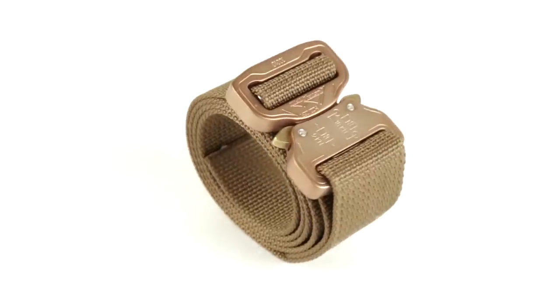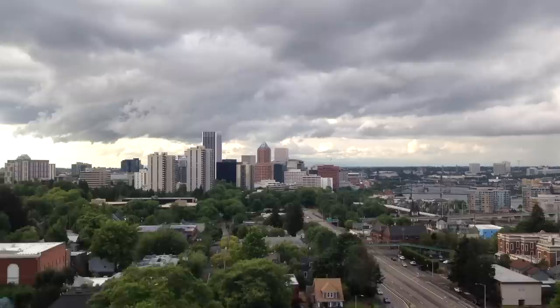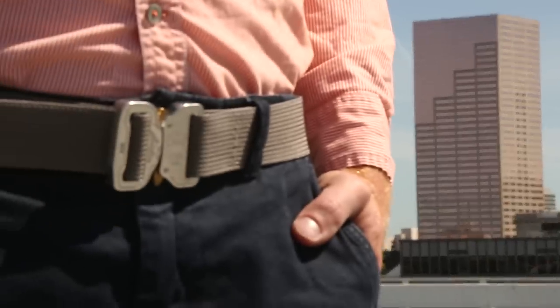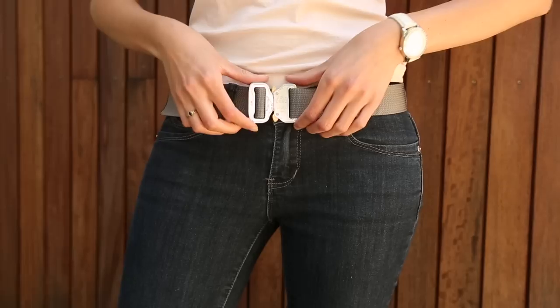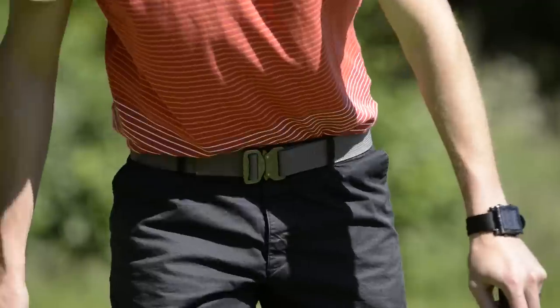Do you wear pants? Then you need this belt. Your belt is an accessory you wear every day, yet the technology hasn't been updated since belts were invented. We've designed the ClickBelt to meet all of your needs, from the boardroom to mountaintops and everywhere in between.